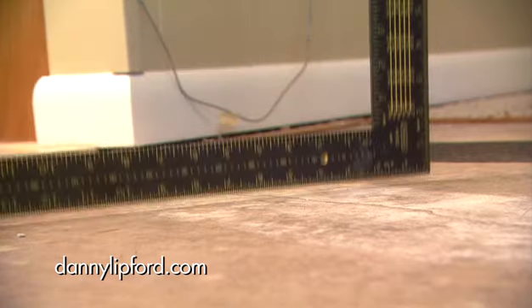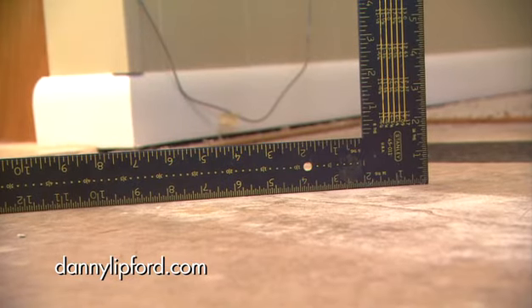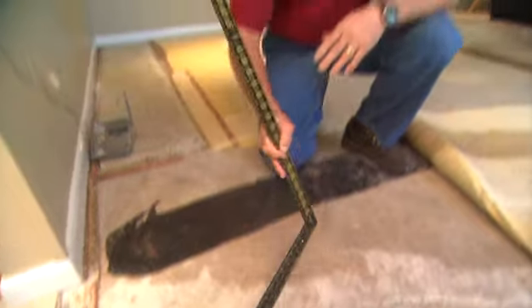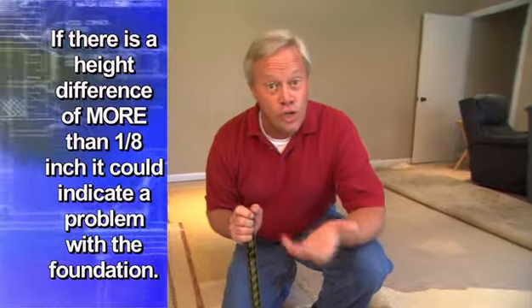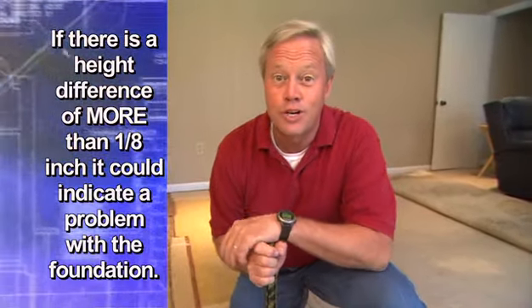To get an idea if it's a serious crack, which would be a settling crack, all you have to do is put a straight edge across the crack itself. If it's nice and flat, you probably don't have any problem at all. But if one side is a good bit lower than the other side, it's time to make your contractor aware of it or call in a structural engineer to take a closer look at it.